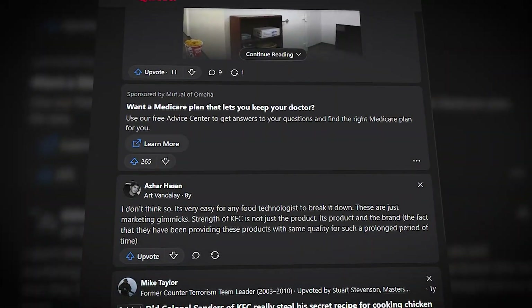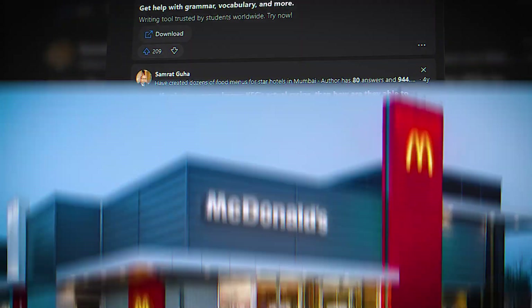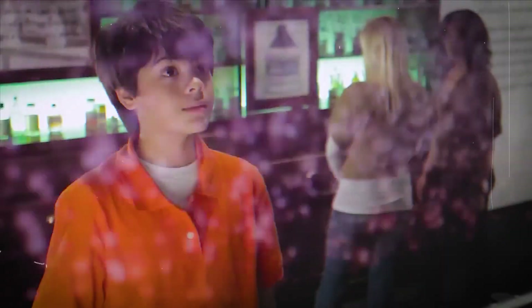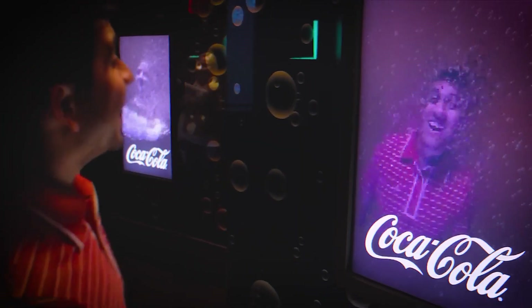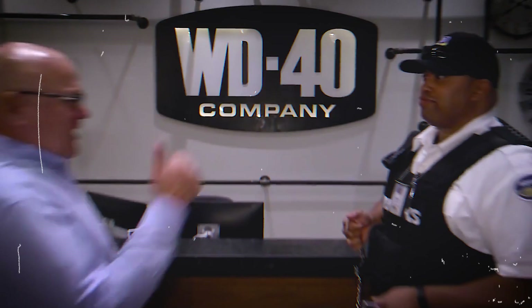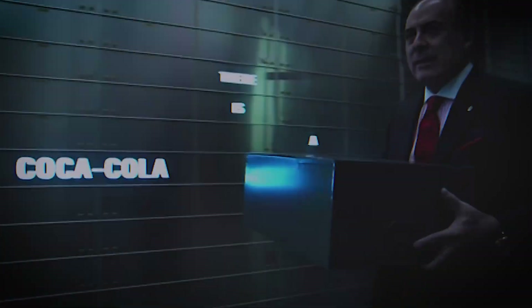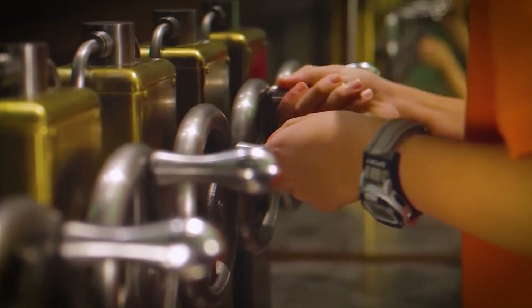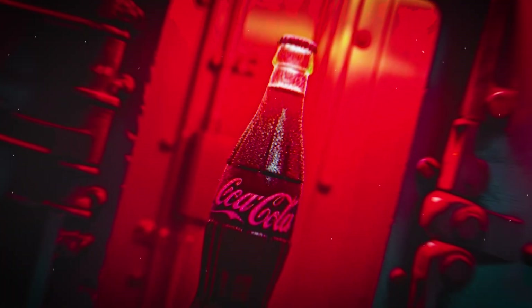Social media is filled with posts claiming that big brands like McDonald's, KFC, and Coca-Cola are funding for the war. And while many people are indifferent toward this information, it is true. All these brands are taking extreme measures to ensure their survival when the war happens. The most fascinating examples are the secret vaults they have built to protect their most valuable assets — their recipes.